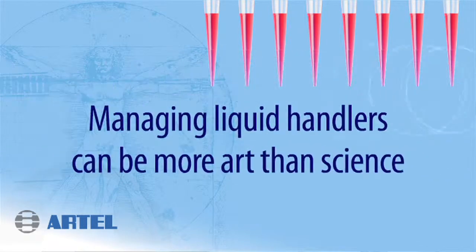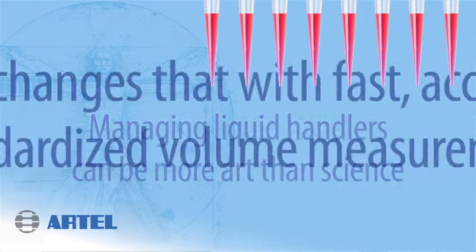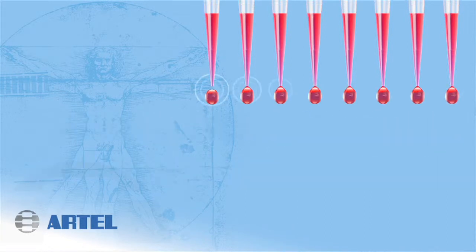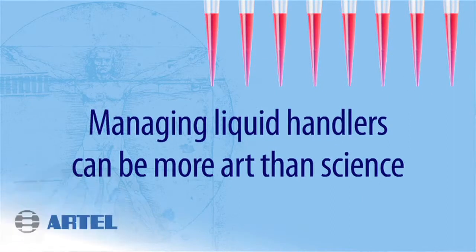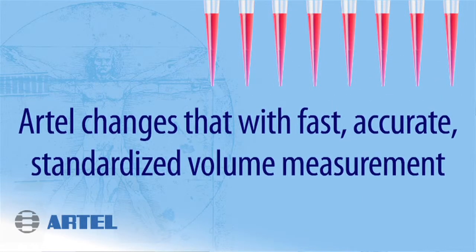Typically when people calibrate their liquid handlers they do that in an aqueous environment, and they see very often that when they dispense their compounds in DMSO they're seeing a difference in performance of their liquid handlers. So using the RTEL MBS — the system here — we allow people to calibrate their liquid handlers in the environment that they would use them every day.